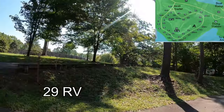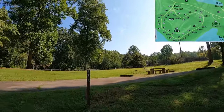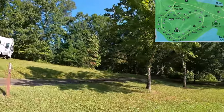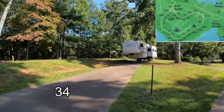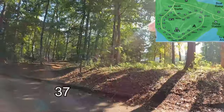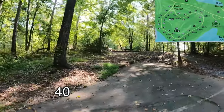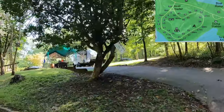Site 29, an RV site. And 31, also an RV site. 32. 33, that's a long site. And 34 with a camper on it. 35. We have drinking water. This is Site 37. And Site 40. And there we have a campground host.